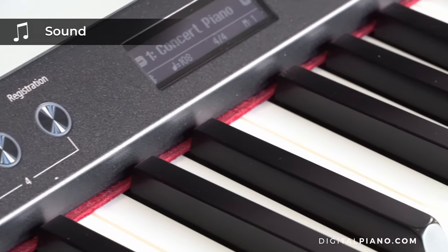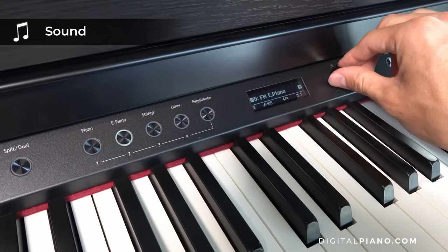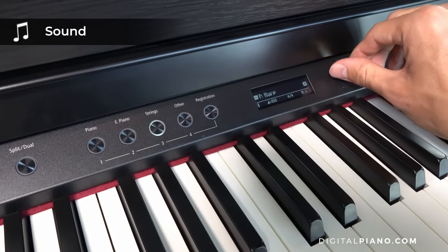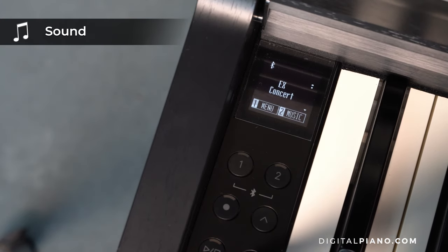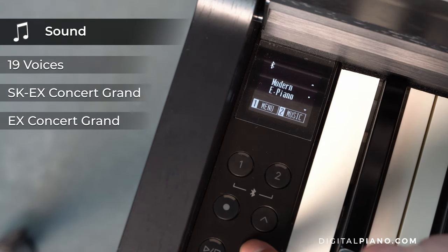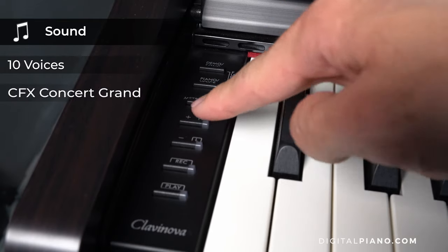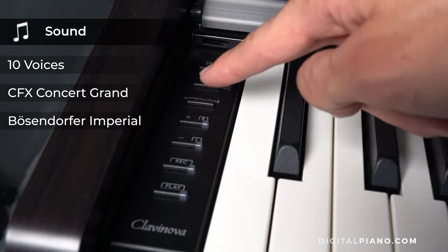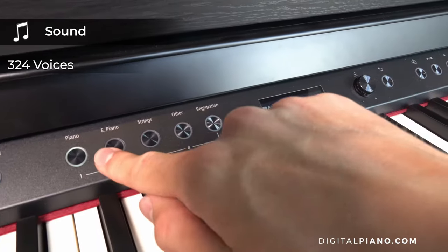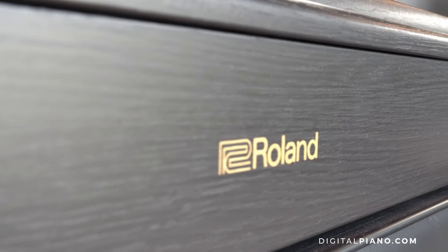Now let's talk about the sounds of the instruments, which would be very different because it's three different manufacturers. Kawai and Yamaha are using samples as their main sound engine, whereas Roland is using their modeling. The Kawai CN201 comes with 19 voices, including samplings of the SK-EX Concert Grand Piano and the EX Concert Grand Piano. The Yamaha CLP725 comes with 10 voices, including samplings of the Yamaha CFX Concert Grand Piano and the Bösendorfer Imperial Concert Grand Piano. The Roland HP702 comes with 324 voices, and the sound generator is Roland's SuperNATURAL Piano Modeling.